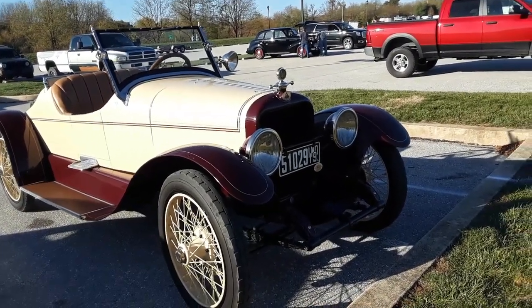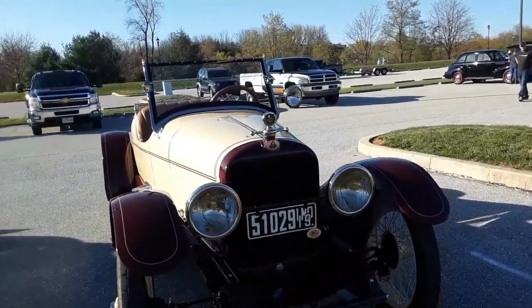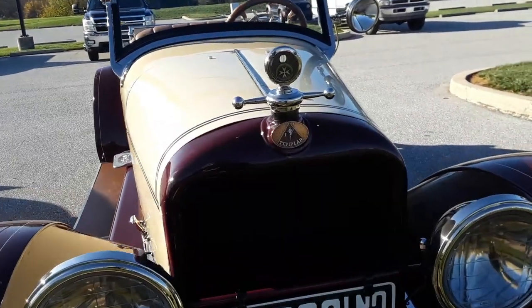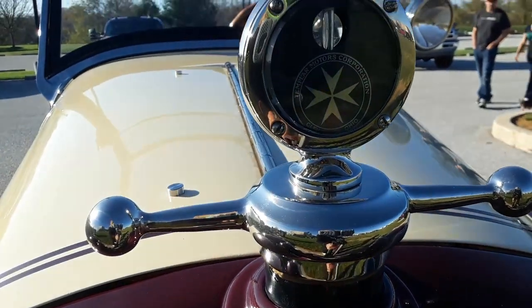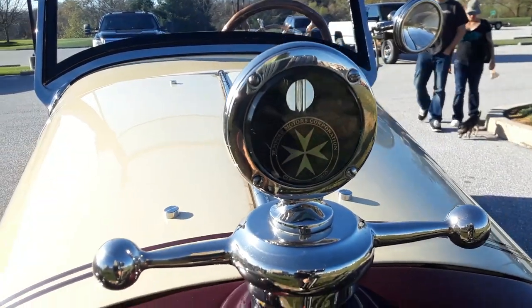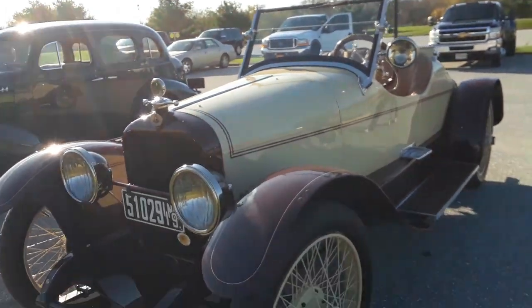Check out this little roadster. This is gorgeous. If you can't spot it, don't worry about it. It's a Templar — Templar Motors Corporation. You can see it on the motor meter. This is why I love Hershey.